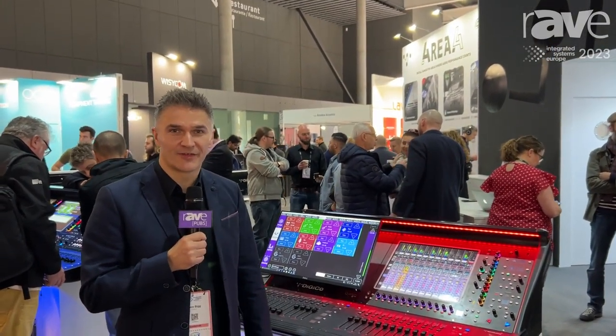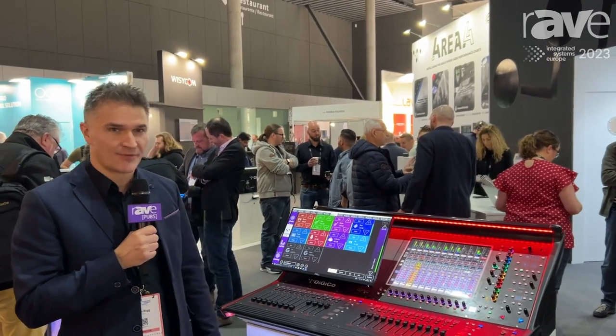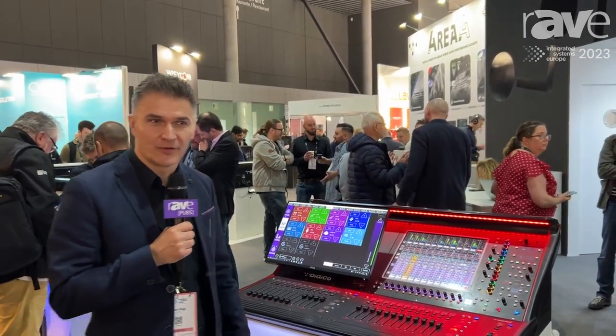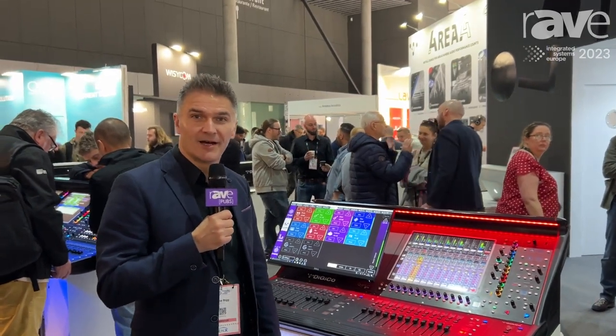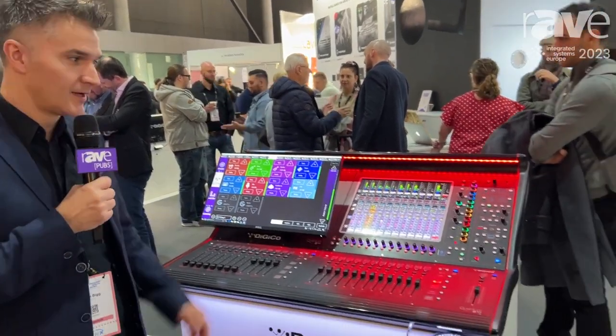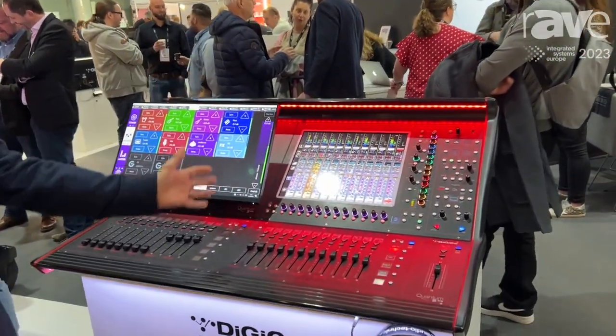Hi, I'm Dave Bigg from Digico and today we're at ISC 2023 looking at our Quantum 225. The Quantum 225 is a console we developed during the pandemic and launched towards the end of 2021. It's our smallest form factor quantum console, single screen, daylight visible screens.